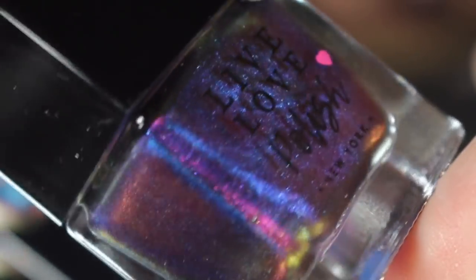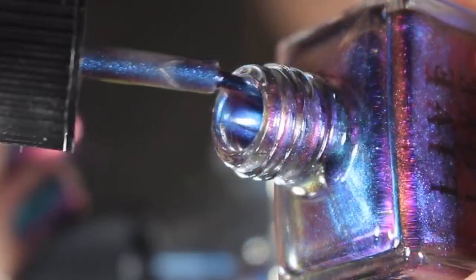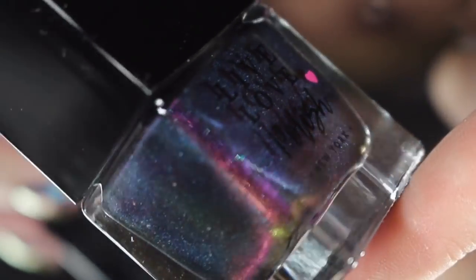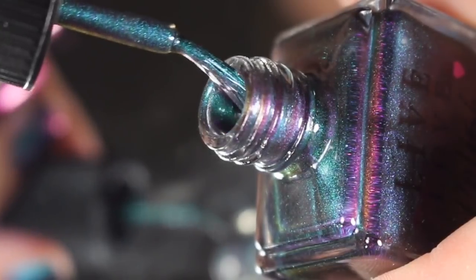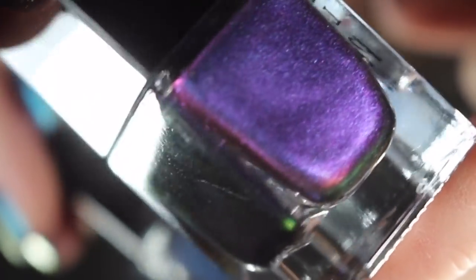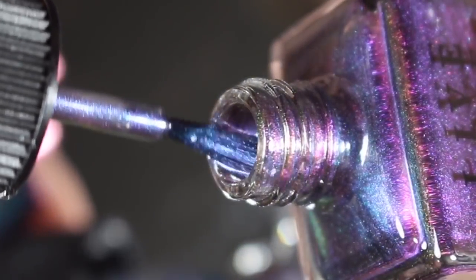Next is Oasis, one of the most shifty of the collection — it shifts between a blue, a purple, and a magenta. You can see all of those tones in the bottle as well as some gold around the edges. Next is Obelisk, another super shifty one that shifts between green, purple, and blue — super gorgeous. Then there's Sphinx, which shifts between a teal, a purple, and a magenta. Super easy to catch all of those tones, and I can even see a little bit of green peeking through there as well.